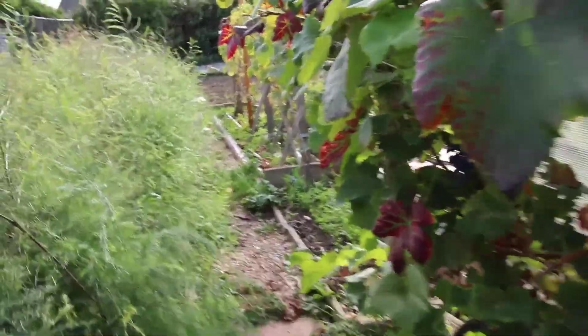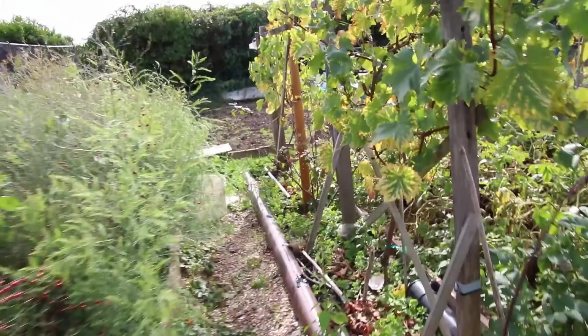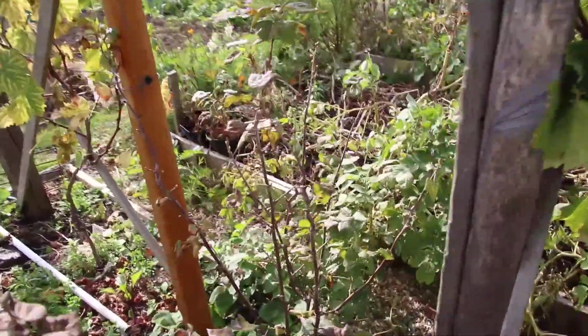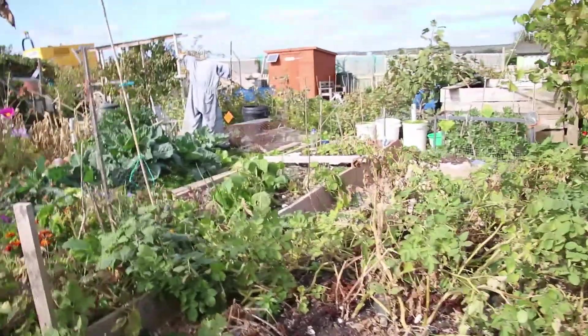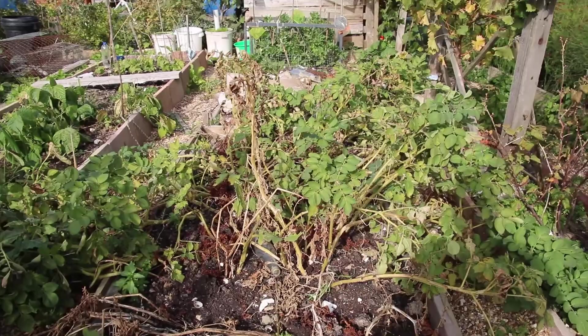These grapes have all been picked. The blackcurrants were okay on that bush but it's only its first year so I didn't expect too much.